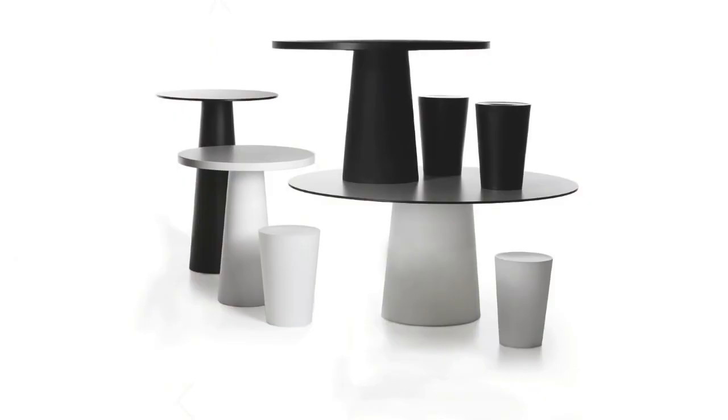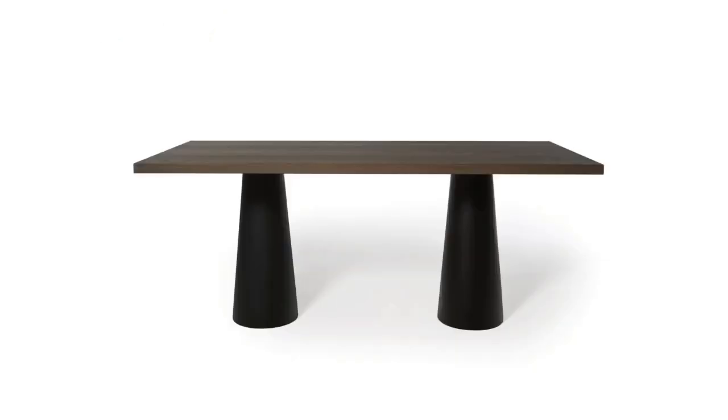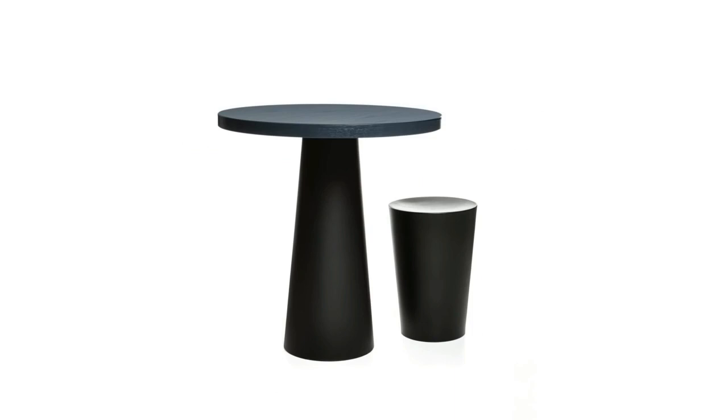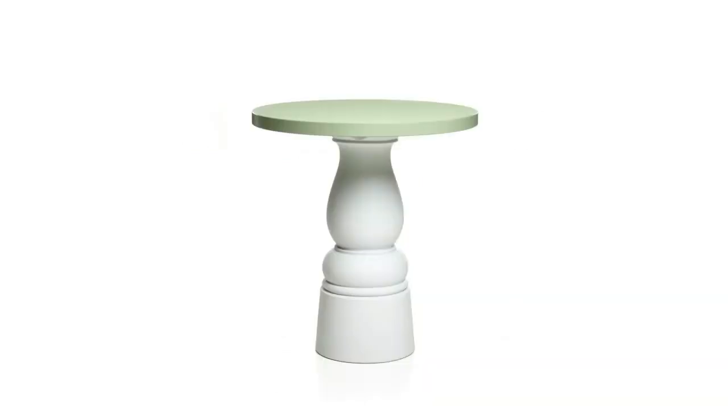The container table also comes in different sizes and different colors — it goes higher, it goes wider. The original container table was done like 12 to 14 years ago and still today is a unique table in the world, I think.